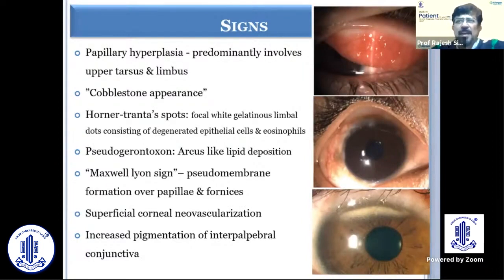On examination, it is very essential that if a child comes to you with a complaint of itching, you should evert the lids — that is the most important thing. You then see the papillary hypertrophy, which is so prominent as you can see in this picture. Large papillae, giant papillae more than one millimeter in size, cobblestoning — all these are hallmarks of vernal keratoconjunctivitis.